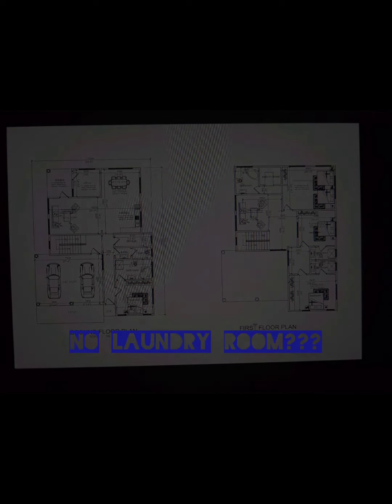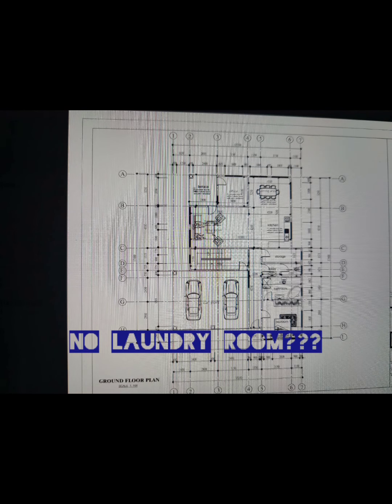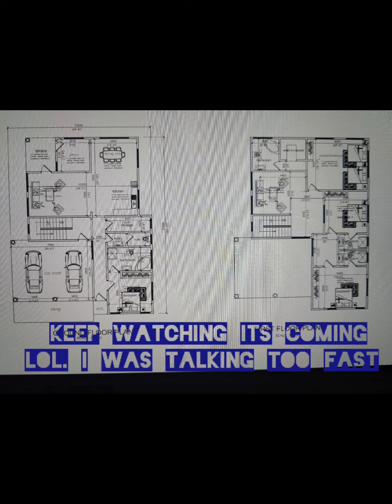These are the original plans for the house. As you can see, there's no laundry room in the entire house, so we're trying to create one at this stage of the build. We've plastered, we have windows and doors, we've screeded, and we're doing POP next week.